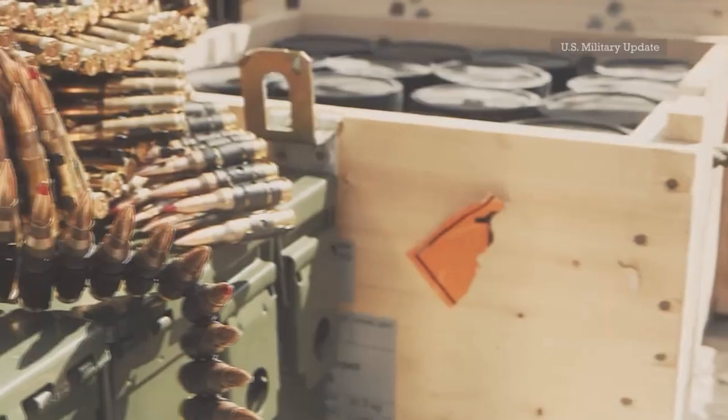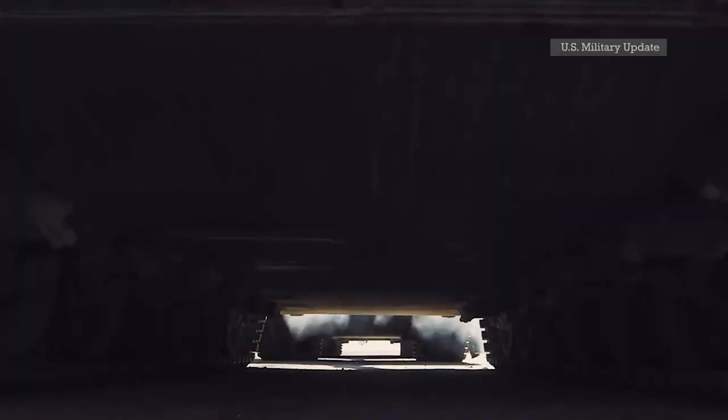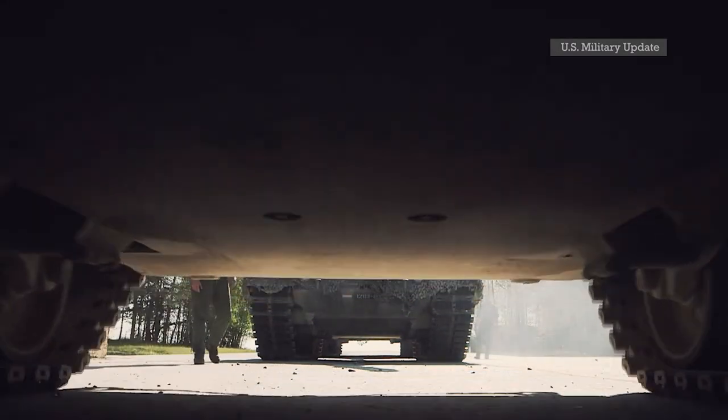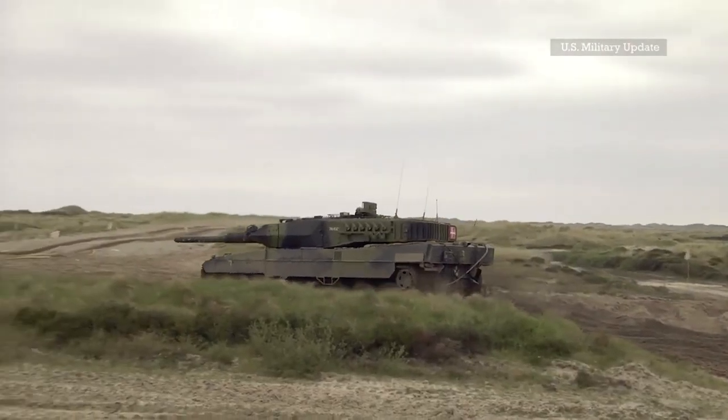As such, the market for upgrades that bring older versions to the latest protection standards and lethality rates is huge. The main player here is Krauss-Maffei Wegmann, the original designer of the Leopard 2, who is marketing various kits and new versions of the Leopard 2.